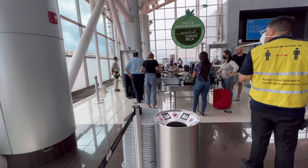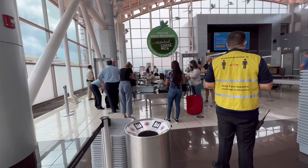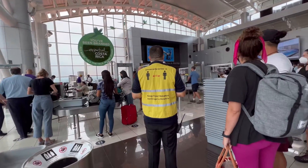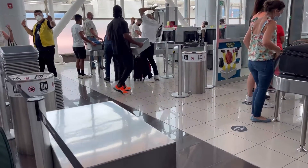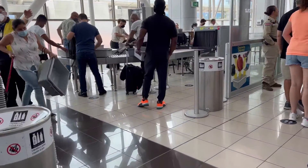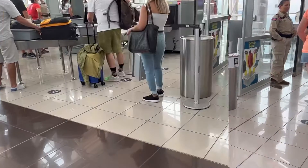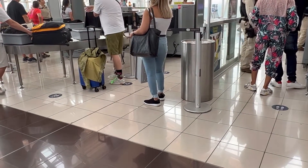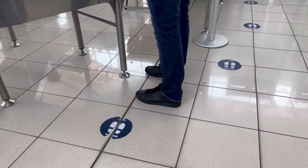Once you've made it through immigration you get to join the blob — versus a line — that is headed toward x-ray and security. The blob of people moves very civilly, and right when it comes to a bottleneck there's usually an employee pointing you toward a different set of conveyor x-rays. You pick up your own bins for your personal items right when you leave the blob and before you enter x-ray. On a happy note, at the San Jose Airport you don't have to take your shoes off going through security.